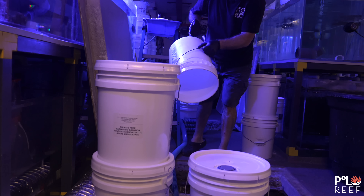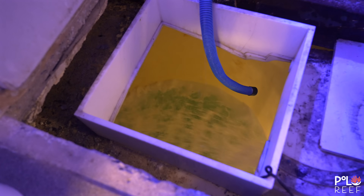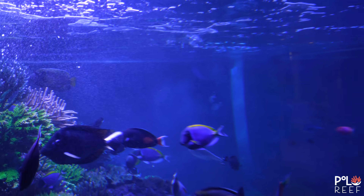Water changes on the 17,000-gallon tank are no easy task and take a lot to get done. If you want to see a Polo Reef water change in action, check it out in the link in the description below.